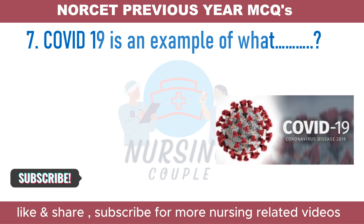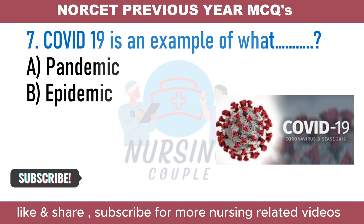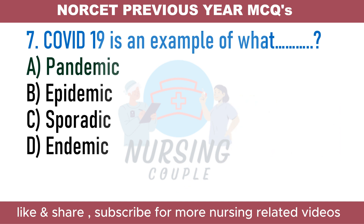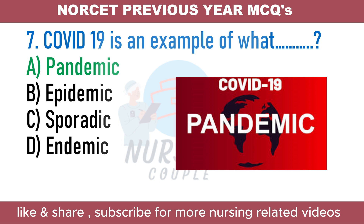COVID-19 is an example of what type of disease? A. Pandemic. B. Epidemic. C. Sporadic. D. Endemic. The answer is Option A: Pandemic. The COVID-19 pandemic, also known as the coronavirus pandemic, is a global pandemic of coronavirus disease 2019 caused by SARS-CoV-2. Its first outbreak was in the city of Wuhan, China. The World Health Organization declared it a public health emergency of international concern on 30th January 2020 and assessed it had become a pandemic on 11th March 2020.